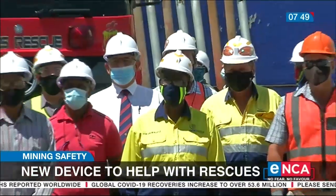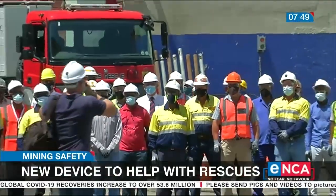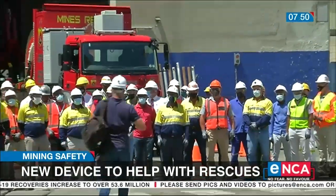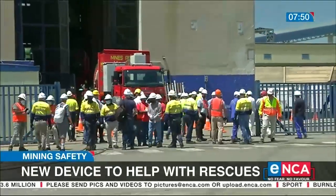Unions are hoping everything goes well and that this winder gets approved as soon as possible. They say this will bring a sense of relief to those who risk their lives every day to extract precious commodities.